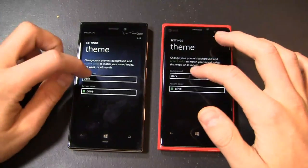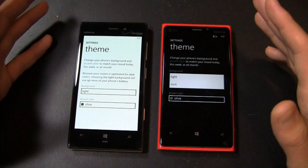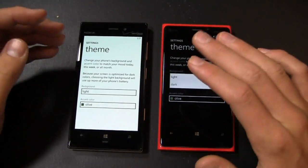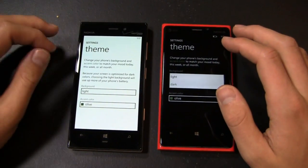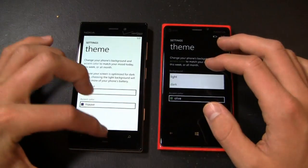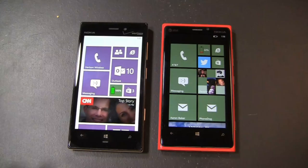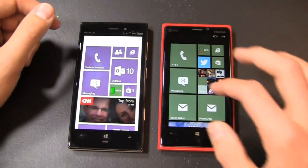The theme here is Olive on both of these devices. I can change the background to light, though the screen is optimized for dark colors since it's an AMOLED display — choosing a light background will use up more of your phone's battery. But we'll show you what it looks like just for the sake of showing you. You can change the colors, and there are many more color options in Windows Phone 8 versus Windows Phone 7.